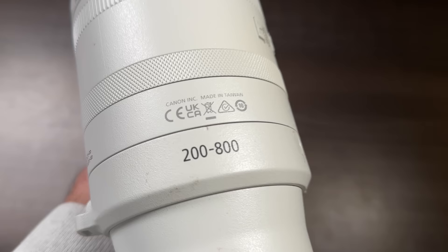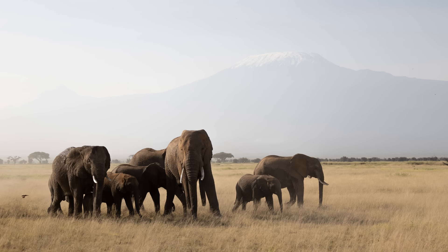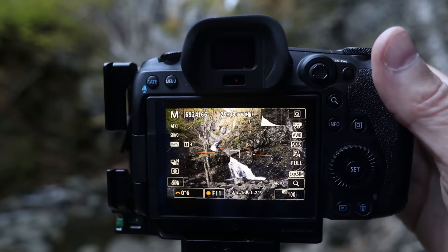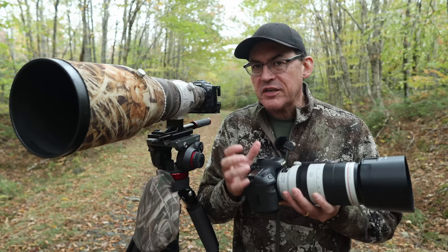I'll also show you some shots taken with a new Canon RF 200-800 that Canon lent me for the trip, along with my thoughts. Hang around for my bonus tip where I'll show you the processing trick to get from this to this. My name is Simon d'Entremont and I'm a professional nature and wildlife photographer living in eastern Canada. I make weekly videos giving you photo tips or taking you behind the scenes for wildlife and nature photography.